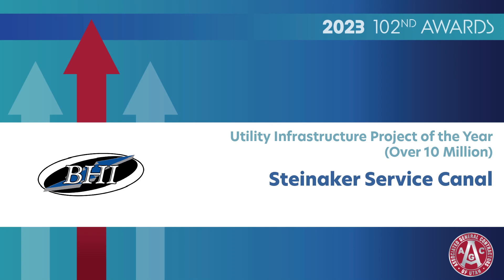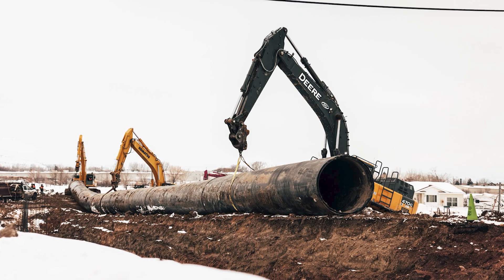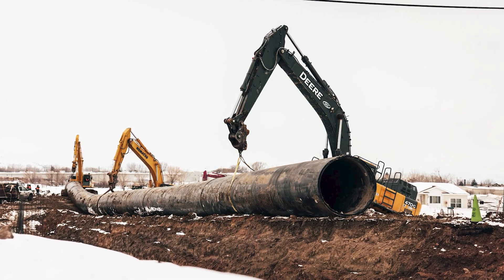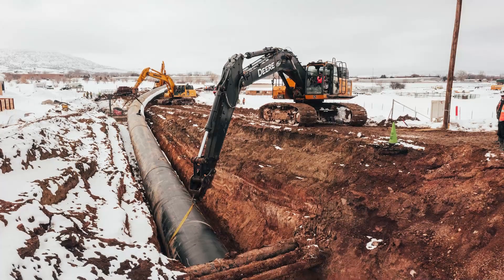Utility Infrastructure Project of the Year Over 10 Million: Steinecker Service Canal, BHI. This project consisted of enclosing the canal within a pressurized pipeline utilizing a 78-inch diameter solid wall HDPE pipe,